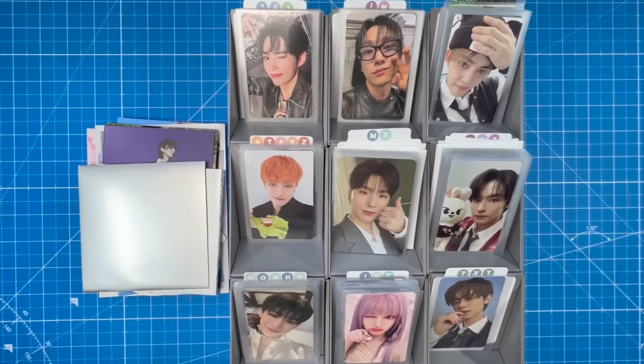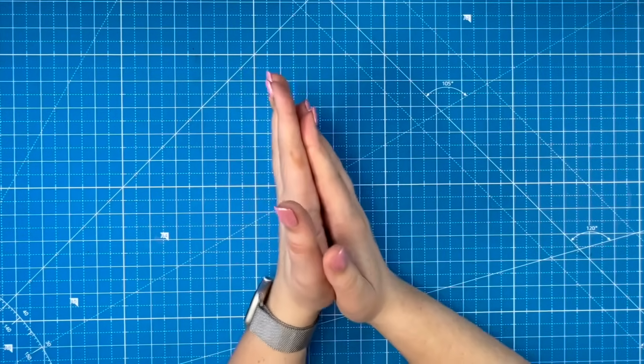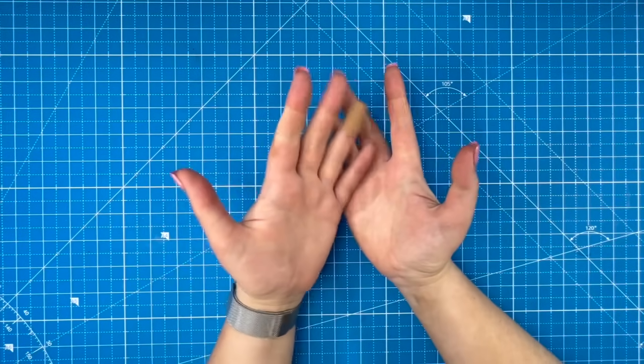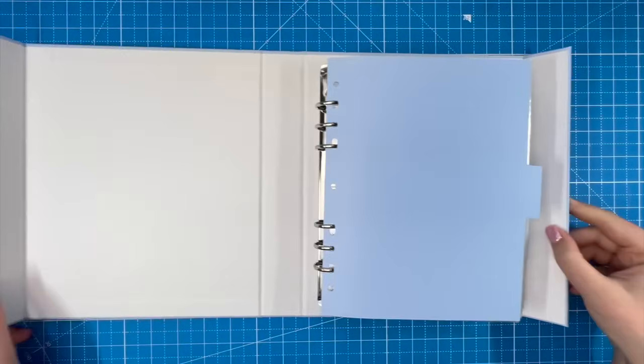I also got a Korean address package in the mail today — it feels like forever since I've gotten one. I'm super excited about it but haven't opened it yet because I already had so many cards for this video. I'll save those for next time. First, we're going to start with my Prism Platinum TXT binder.